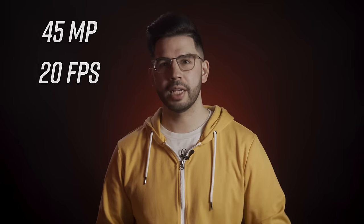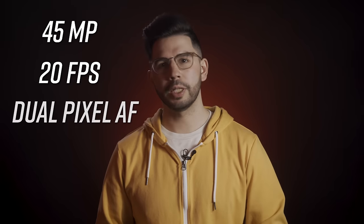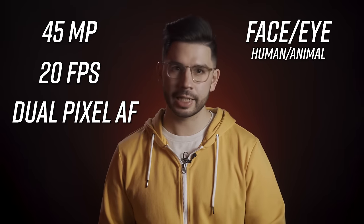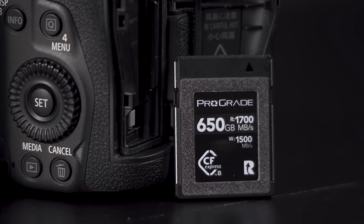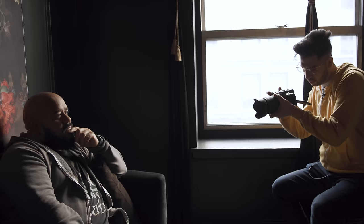In photo mode, you essentially have an entire EOS R5 at your fingertips — full frame, 45 megapixel images, 20fps electronic burst capture, dual pixel autofocus with face and eye detection, and more. It even utilizes the same CFexpress and SDXC card slot setup, giving you fast write speeds and redundancy. The only thing missing from the original R5 is the in-body stabilizer, so you'll have to use lens stabilization here.